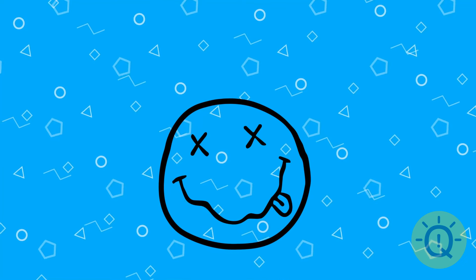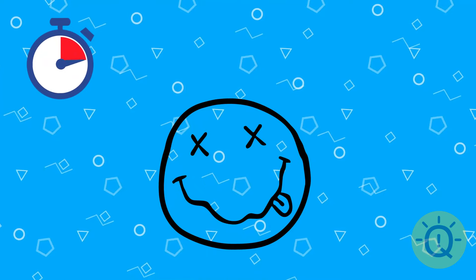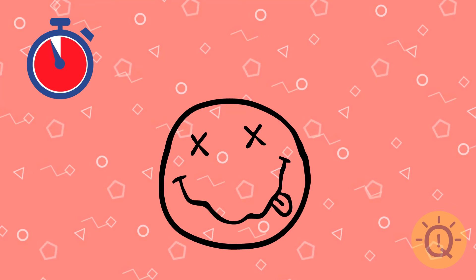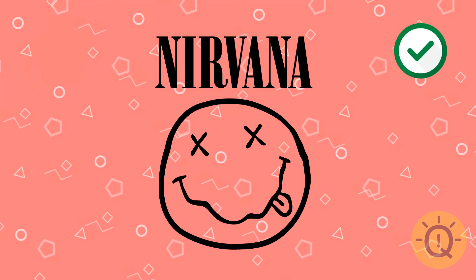It's way too famous not to know it. What is this logo? It's Nirvana.